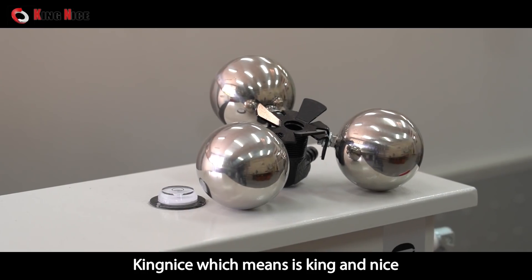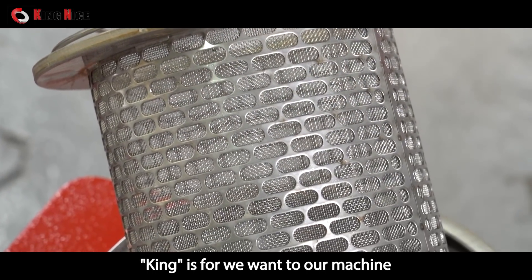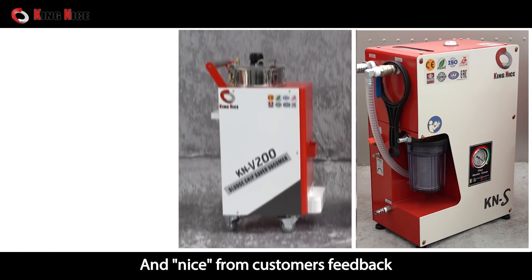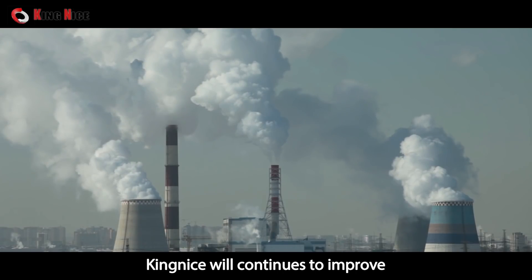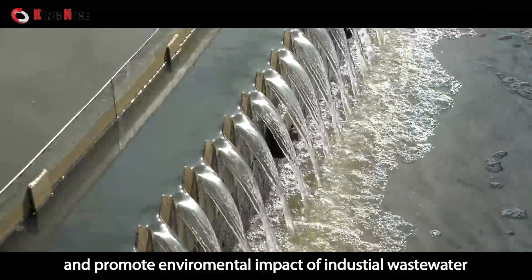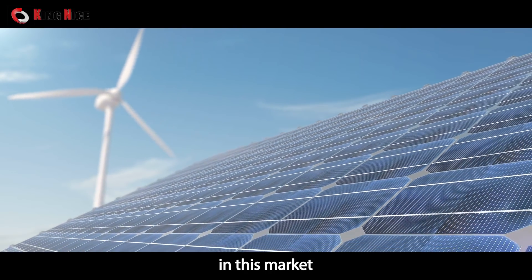King Nice means 'King' and 'Nice' — King represents our goal for our machines to be Taiwan's number one, and Nice comes from our customers' feedback, reflecting our good service and good quality. King Nice continues to improve and promote the reduction of environmental impact from industrial wastewater in this market.